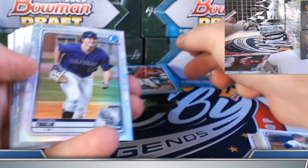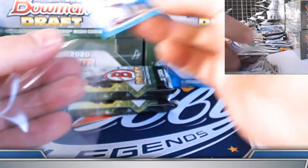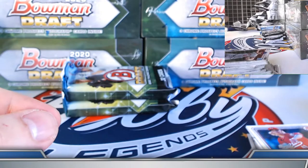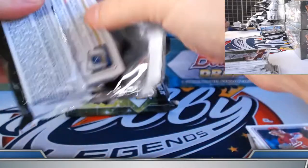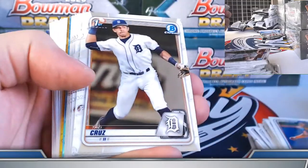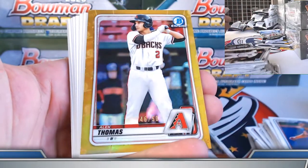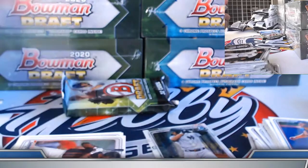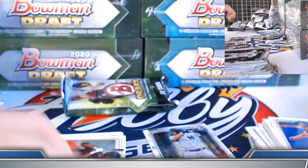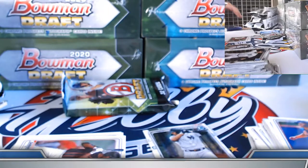Austin Hendrick sky blue paper to 499. Talia Palmer refractors. Gold refractor parallel coming up — we did get our three autographs. Sammy Infante, Kyle Isabel refractors. PCA Dominguez chrome. CJ Abrams sky blue and gold. Alec Thomas, 46 out of 50 on the gold refractor prospect. Super, orange, gold — non-auto chrome is filling in quite nicely just in the first three boxes.